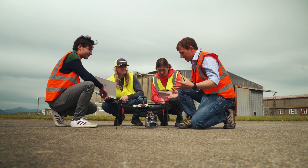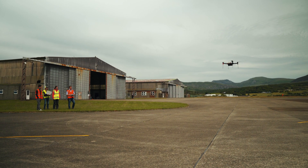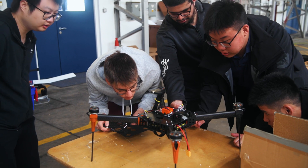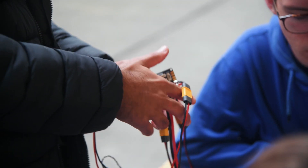My favourite part of the drone activity this week was the fact we got to assemble the drones and then we got to take them out and fly them by ourselves. During this activity we learned a lot about how to operate a drone safely, as well as pre-flight checks to make sure the drone isn't going to fall apart and checking battery safety.